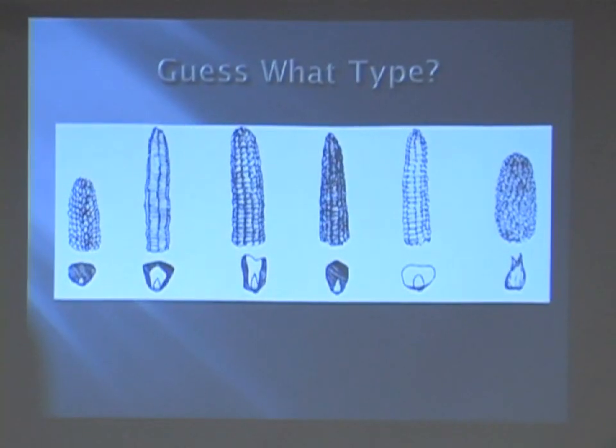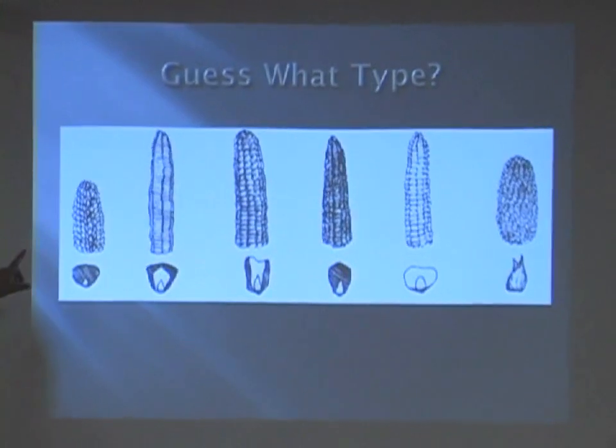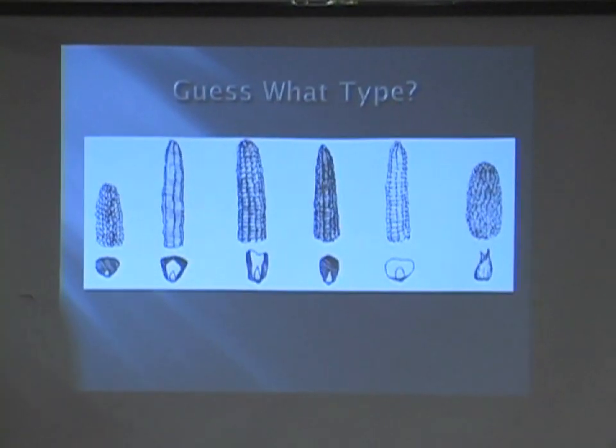Look at these ears of corn. I know the drawings are difficult. Remember, we have 15, maybe 16 kinds of corn. Here's just a sample of some.